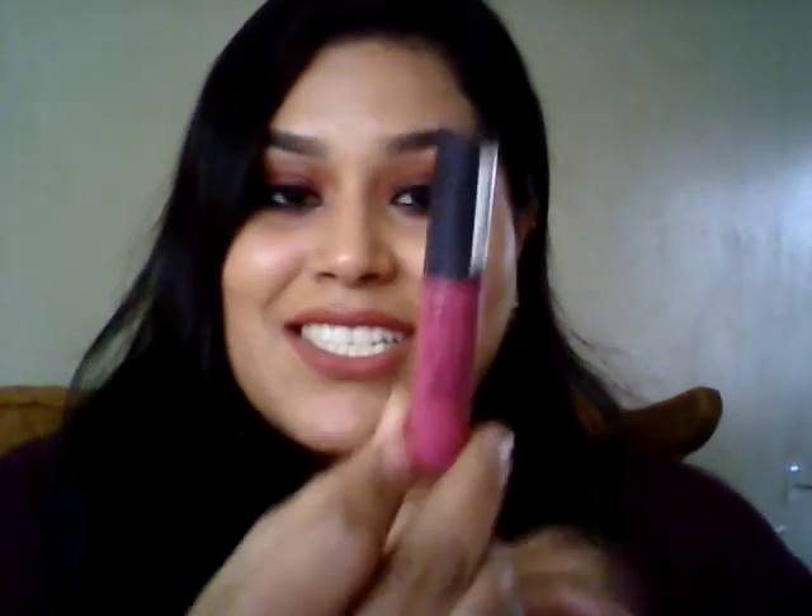My favorite lip cream is from NYX also — I love this color in Prague, and I think Budapest too. I love that formula because it stays on you but doesn't dry your lips. I really have dry lips so it's hard for me to find a formula that stays on me but doesn't crack my lips.